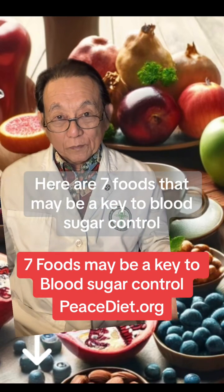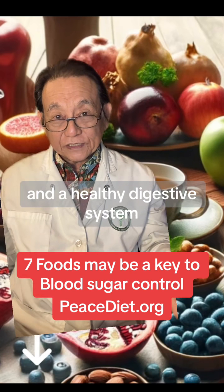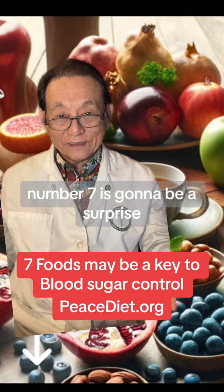Here are seven foods that may be a key to blood sugar control and a healthy digestive system. Number seven is going to be a surprise.